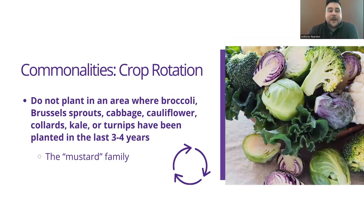Crop rotation is also going to be very vital. Broccoli, Brussels sprouts, cabbage, cauliflower, collards, kale, and turnips are all within the mustard family. If any of them have been planted in an area within the last three to four years, pests and diseases in that area can persist over growing seasons. So if you are trying to rotate your crops to prevent pest pressure, any area where these crops have been growing is not ideal for your cabbage or kale.